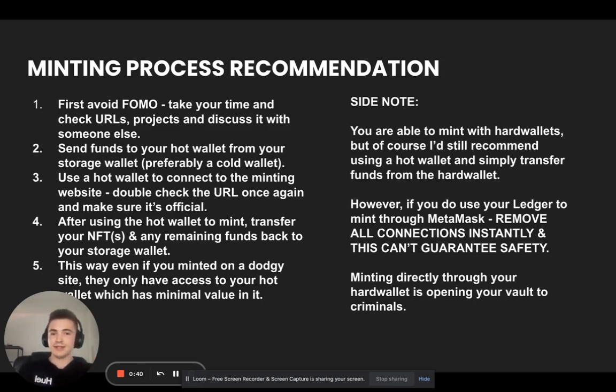An important side note: you can still mint with hardware wallets, but I'd always recommend using a hot wallet and transferring funds from the hardware wallet. However, if you do use your Ledger to mint through MetaMask or any other hardware wallet, remove all connections instantly. Even this can't guarantee safety, because some malicious smart contracts will instantly drain that wallet as soon as you press sign and accept. Minting directly through your hardware wallet just opens your vault to criminals.